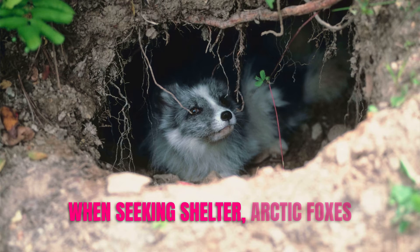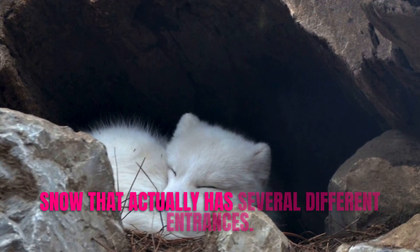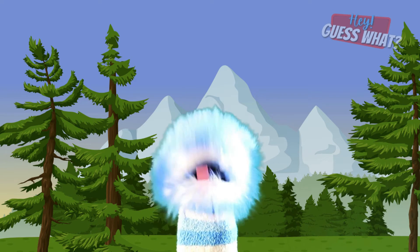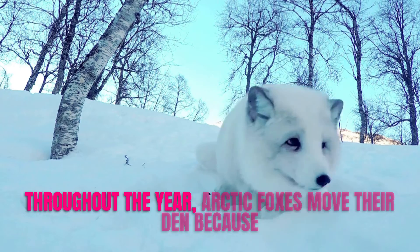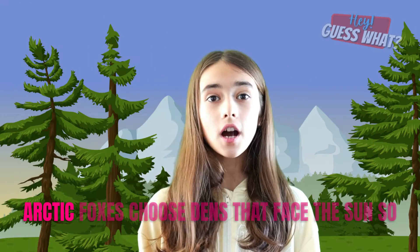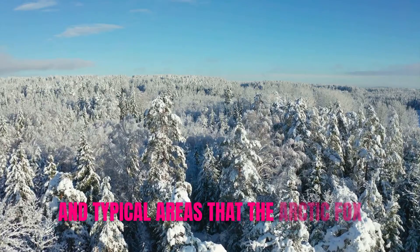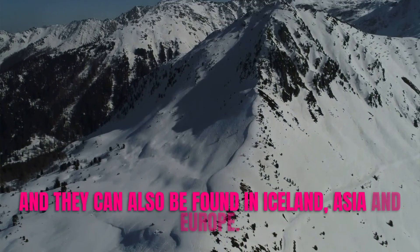When seeking shelter, Arctic Foxes will construct a den out of the ground or snow that has several different entrances. This is because the male Arctic Fox and its family must be able to flee quickly if they meet any potential predators. Throughout the year, Arctic Foxes move their den because they have to travel to hunt for food. They choose dens that face the sun so the interior of their living space is warm. Typical areas where Arctic Foxes live include Alaska, Canada, Greenland, Iceland, Asia, and Europe.